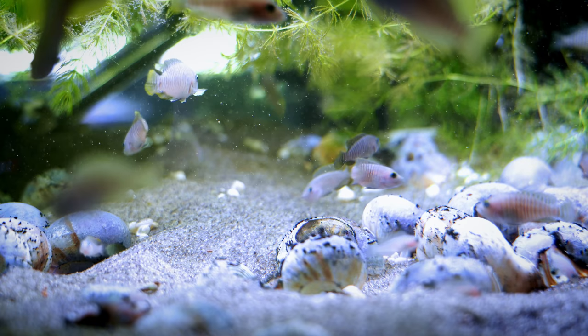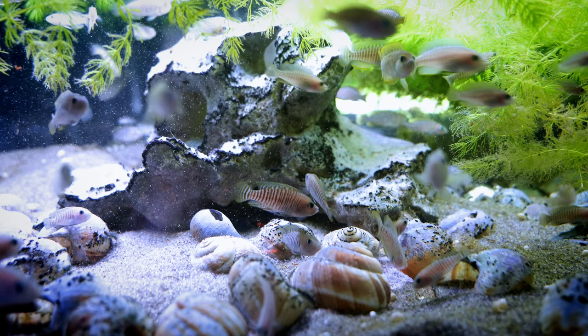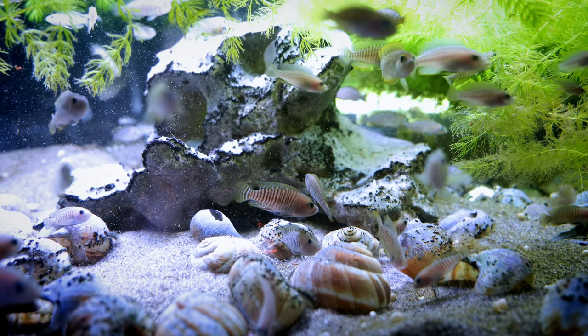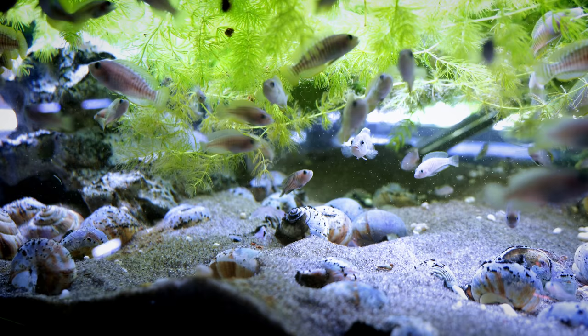One regret I have about this tank is using pool filter sand. This sand really mats down, and when detritus builds up it becomes very difficult to clean — it's a lighter sand. Not all pool filter sand is this way, but this one in particular is a little rough. But I love this tank. We've got some hornwort floating, which gives the fish some cover and confidence. One Finnex Stingray light and a couple of sponge filters are powering this.